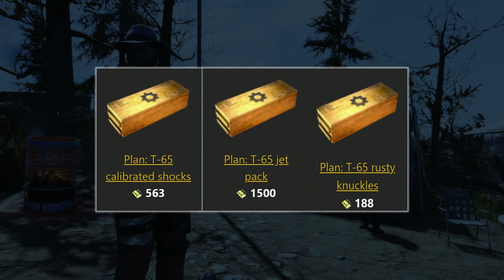Then we're going to have three different plans available for the T65 Power Armour. We've got Calibrated Shocks at 563 gold bullion, then we've got the T65 Jet Pack available for 1,500 gold bullion, and then following that we've got the T65 Rusty Knuckles available for 188 gold bullion.